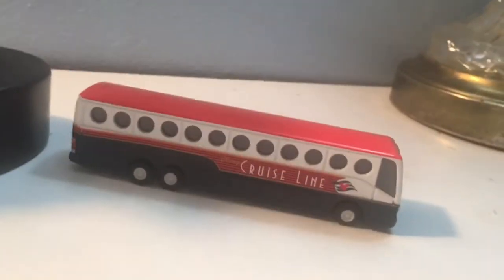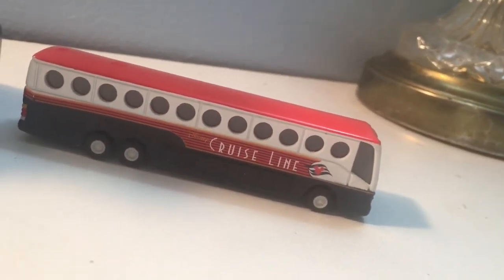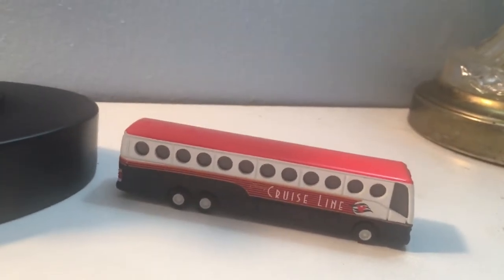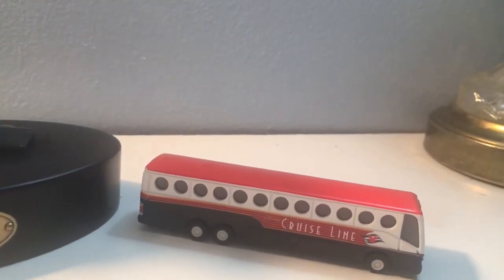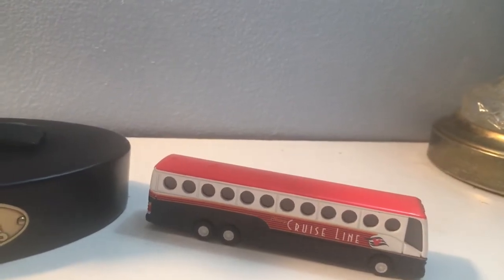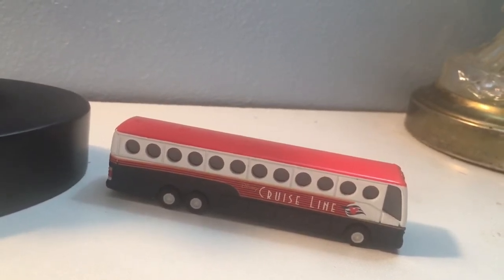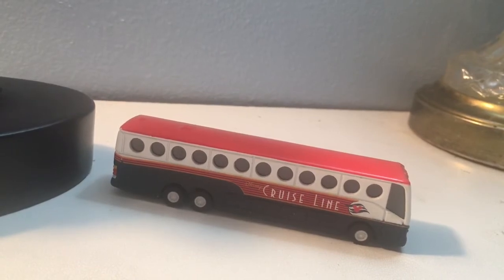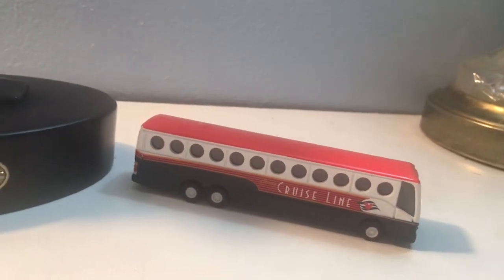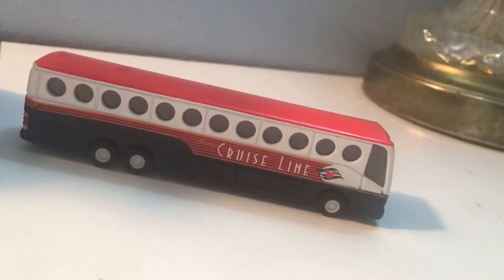This is the cruise line bus that you ride to the ship, either from the airport or — in our case on both trips — we actually started our vacation on Disney World's property. The first year we spent the day at Magic Kingdom and then did a three-day cruise. The second year we did the Halloween party, then rode the bus down for a three-day cruise, came back, and did a few more days at Disney World and Universal Studios. Greatest vacation ever.